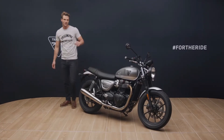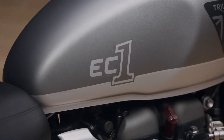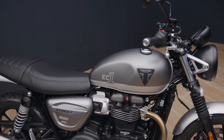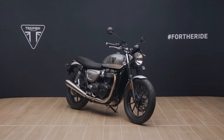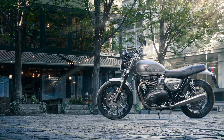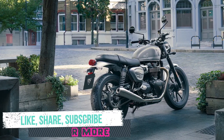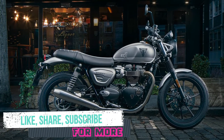Hi, I'm Jamie and this is the new special edition Street Twin EC1. It features a unique paint scheme inspired by the vibrant custom classic motorcycle culture of London's East End, particularly the historic streets of EC1, the iconic London postcode which has given this beautiful machine its name.